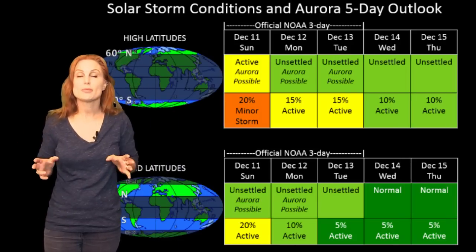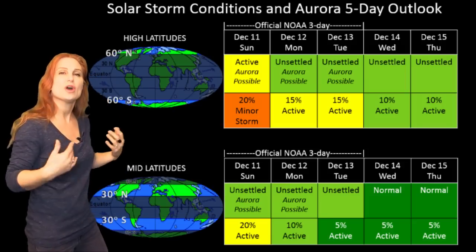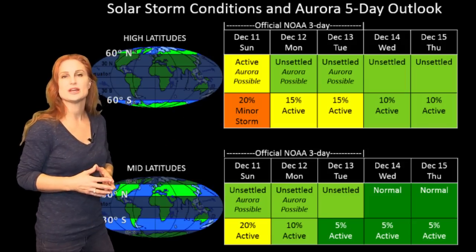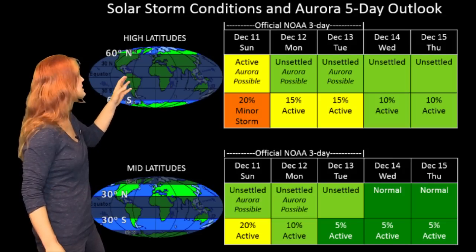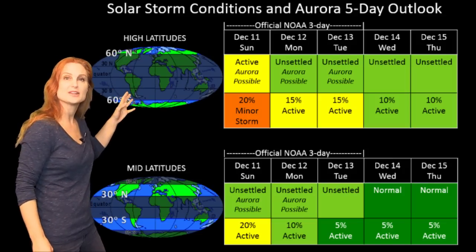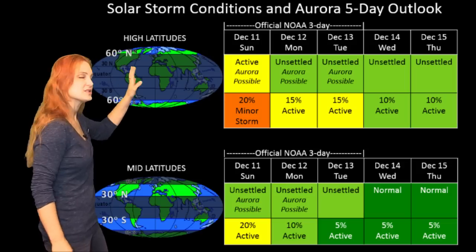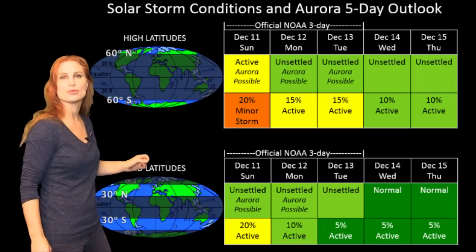Switching to your solar storm conditions and aurora possibilities over the coming week: we are still in that high-speed stream, but that's going to be waning here in the next few days. NOAA is expecting active conditions at high latitudes with about 15% to 20% chance of a minor storm, but again, this is going to be calming down throughout the week.